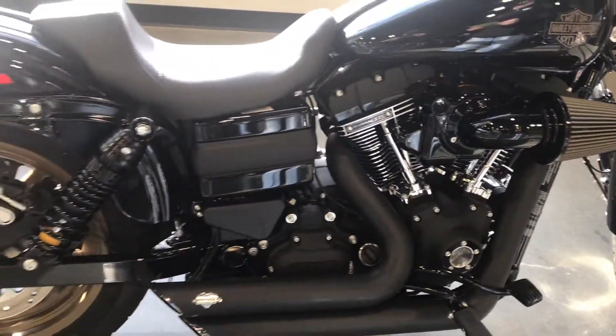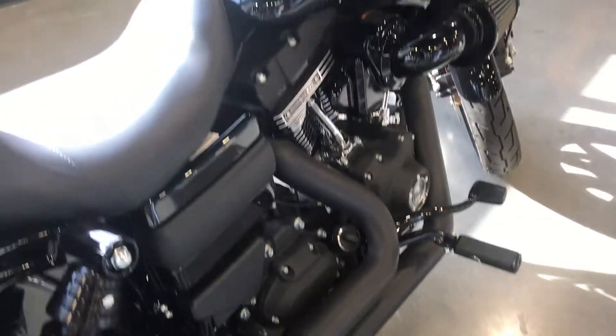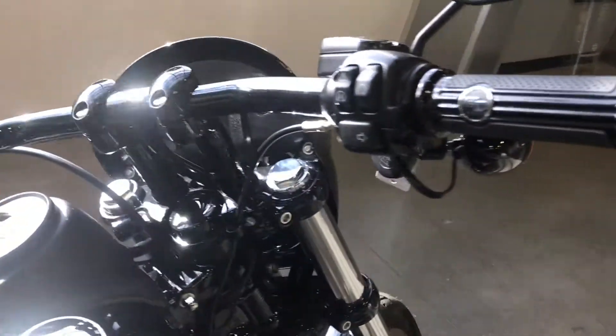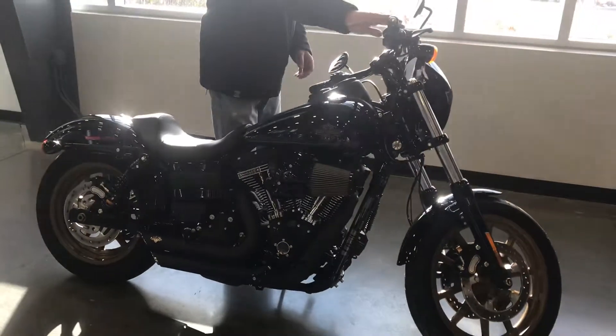This bike features Vance & Hines slash cut exhaust, and it also has the Harley-Davidson Defiance Collection grips and pegs. This bike is also under full factory warranty, and this model's got 128 miles on it. I'm going to fire it up for you so you can hear it.